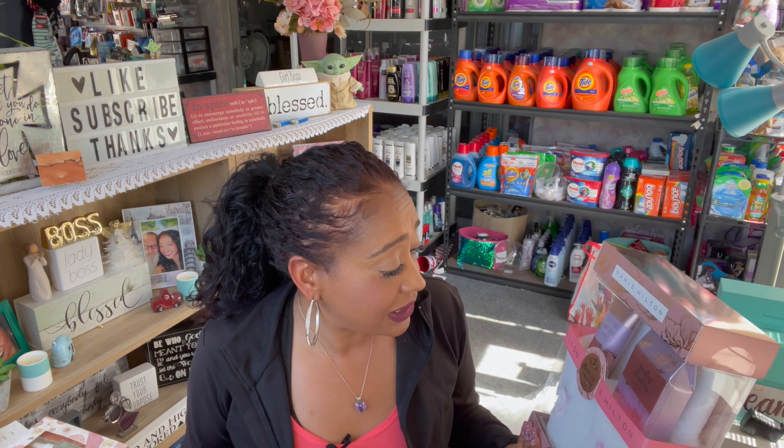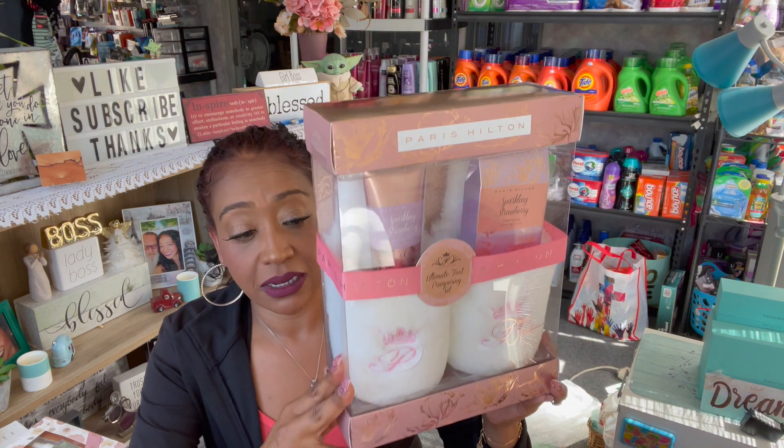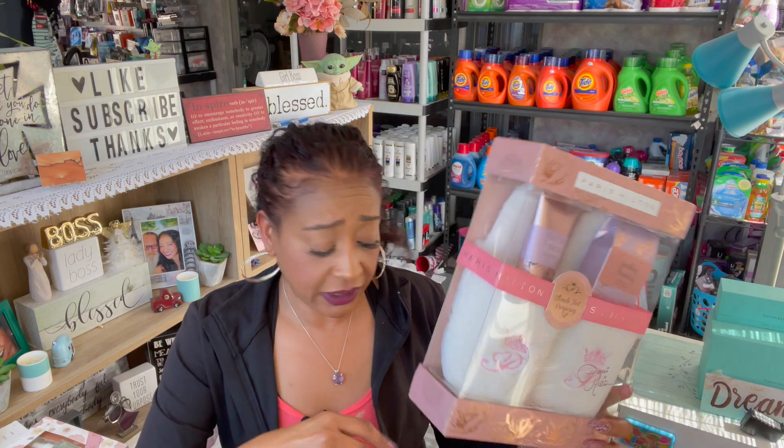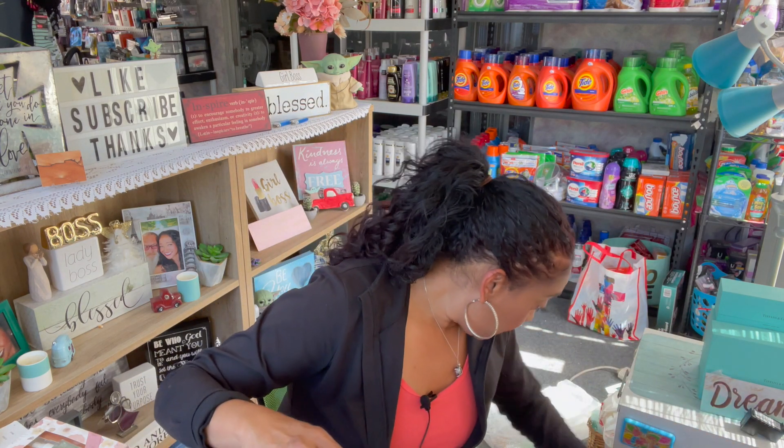I found this and thought it would be cute for maybe one of my subscriber appreciation giveaways — the Ultimate Foot Pampering Set by Paris Hilton. You get the Sparkling Strawberry Foot Soak as well as the Sparkling Strawberry Lotion. This was $11.99 and I got it for $2.99 — great deal, actually a great gift. But I already got Kara her gift.